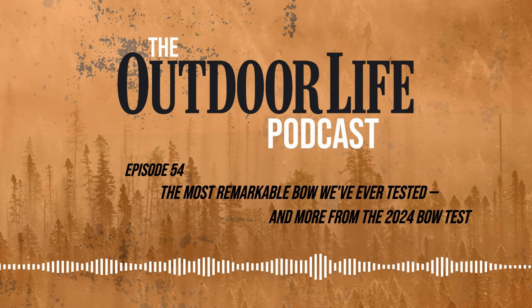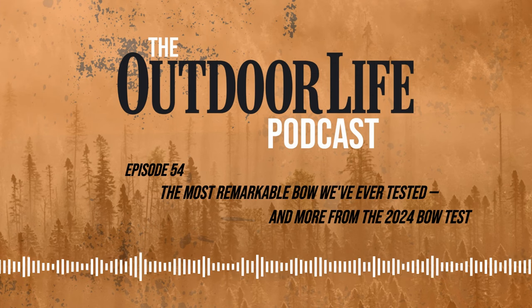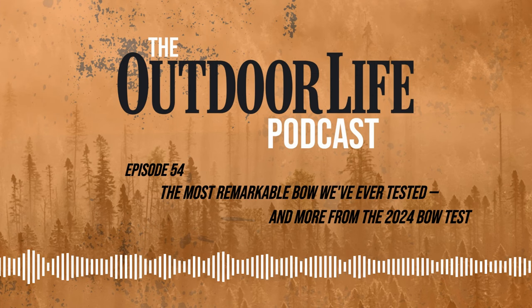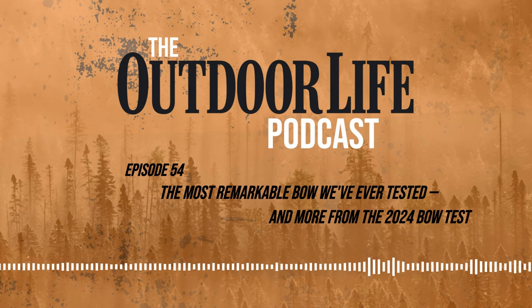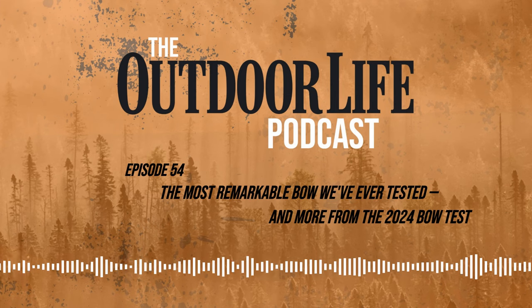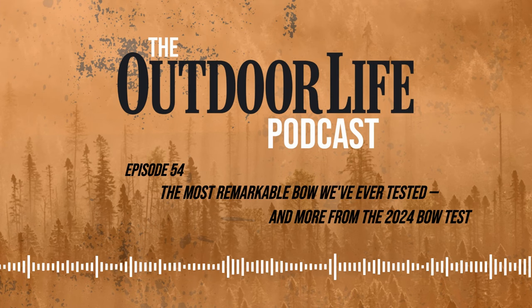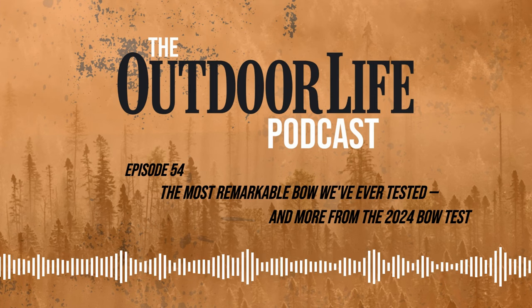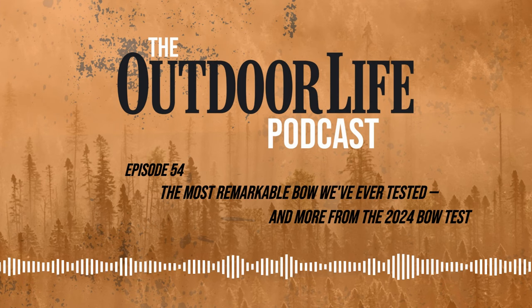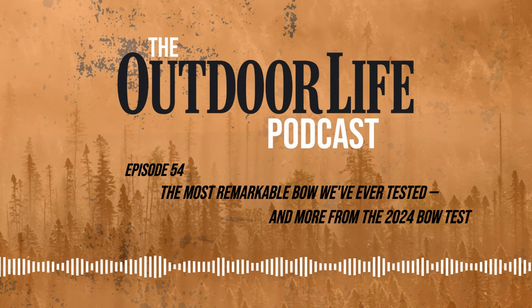I'm Editor-in-Chief Alex Robinson, and today on the podcast I'm talking to PJ Riley and Scott Einsman. PJ is Lancaster's technical writer and video personality — an incredibly experienced archer who has shot and reviewed countless bows over the years. Scott is Outdoor Life's gear editor, a collegiate competitive archer, a former coach, and just a total archery geek. The three of us are going to explore what really makes a compound bow accurate, flip some old ideas about bow design on their head, and take an honest look at whether expensive new crossbows are delivering on their promises.